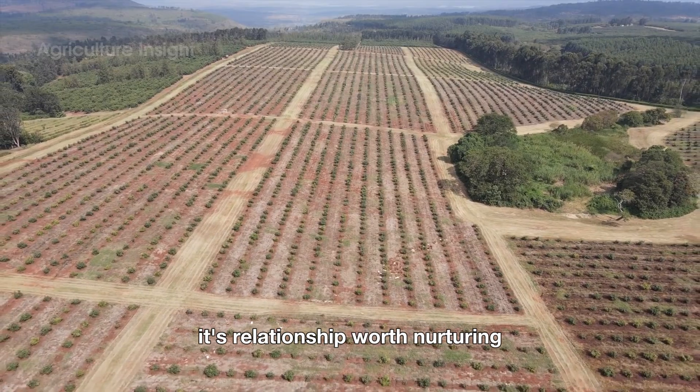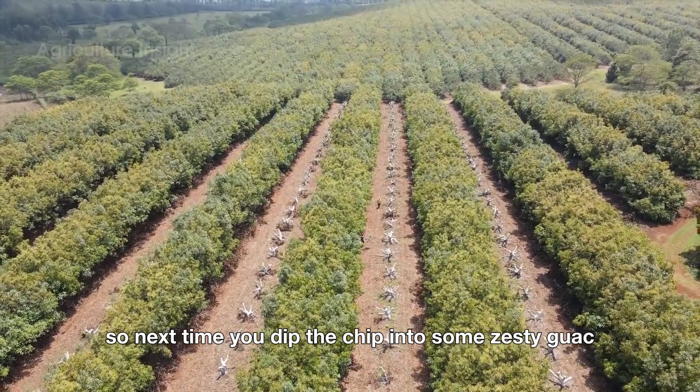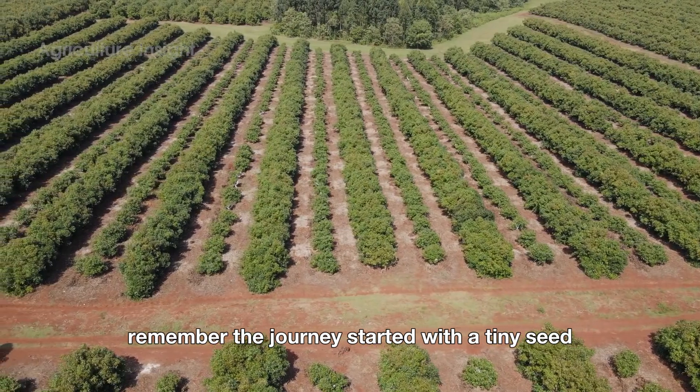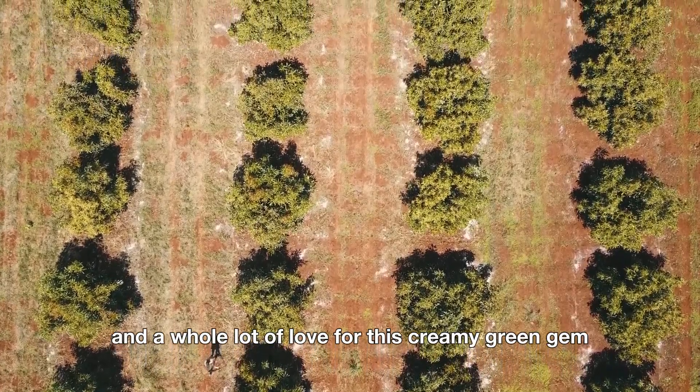It's a commitment, but considering the global avocado obsession, it's a relationship worth nurturing. So next time you dip a chip into some zesty guac, remember the journey started with a tiny seed, a hopeful farmer, and a whole lot of love for this creamy green gem.